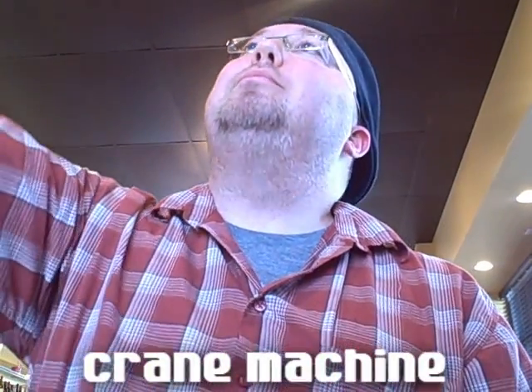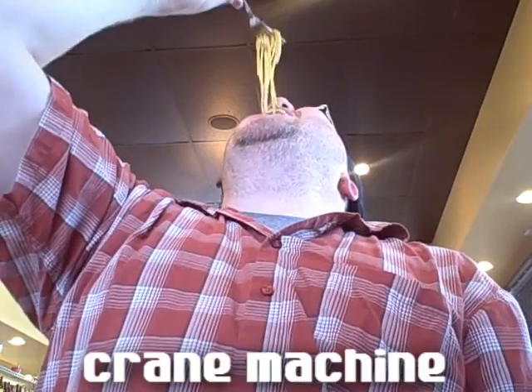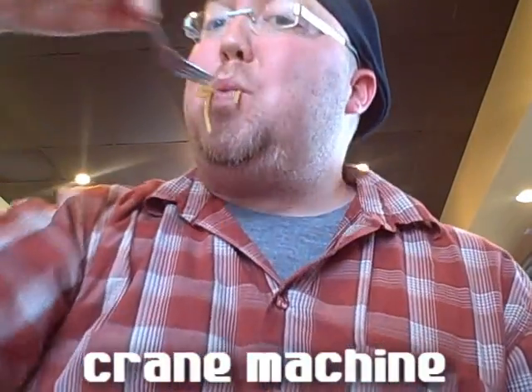The third one, probably my favorite, is the crane machine. Pick up a big ol' forkful, lift it way up, and drop it down your gullet. Ain't nothing wrong with that.